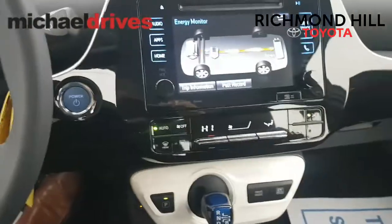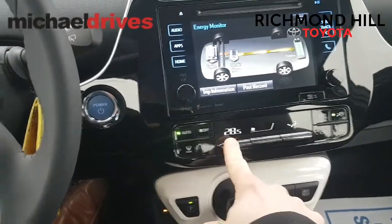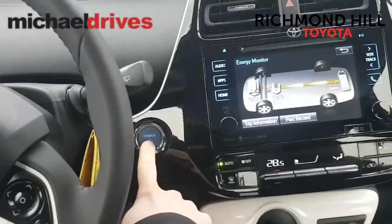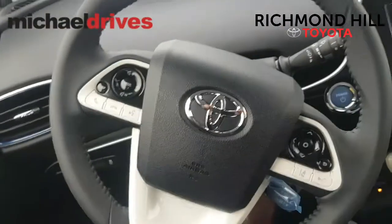Climate control right at the bottom here — it's just set to high right now. As you can see, you can change the climate control. Push button start is standard on all hybrids. Also, steering wheel controls.